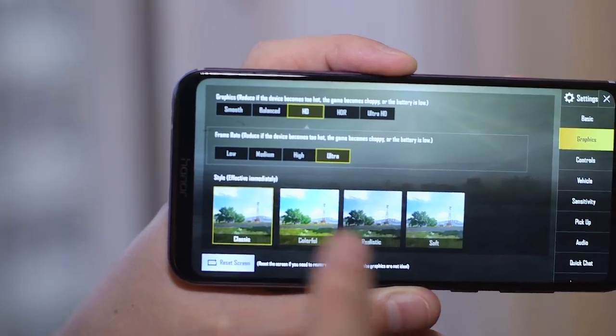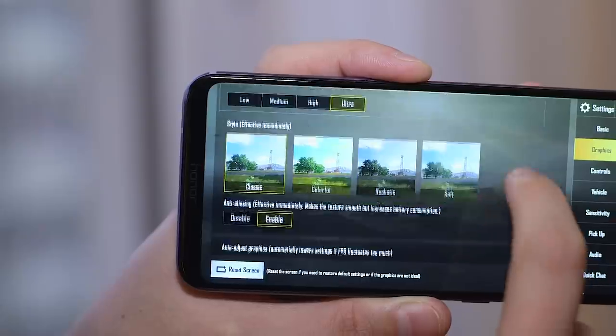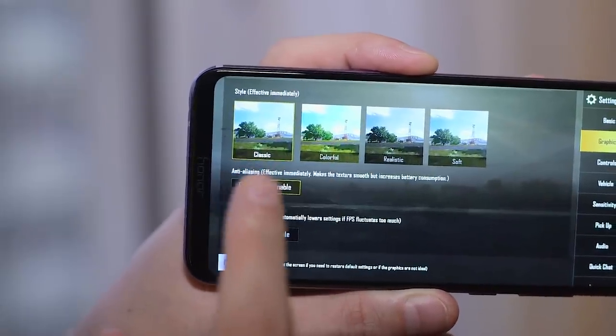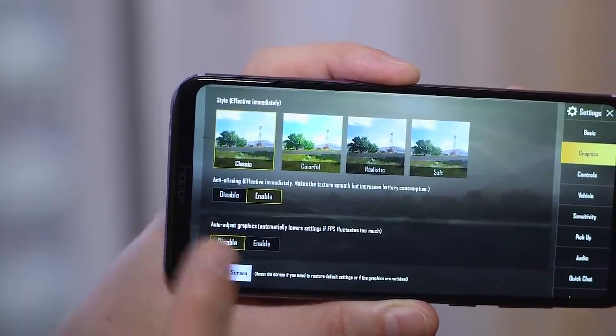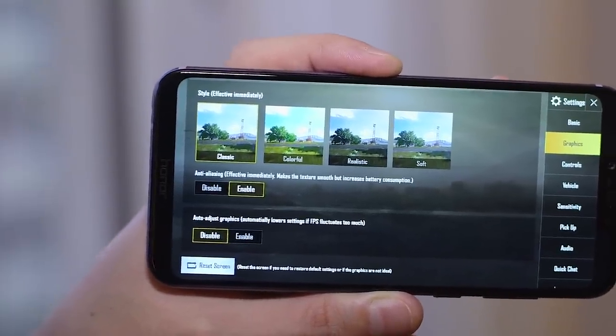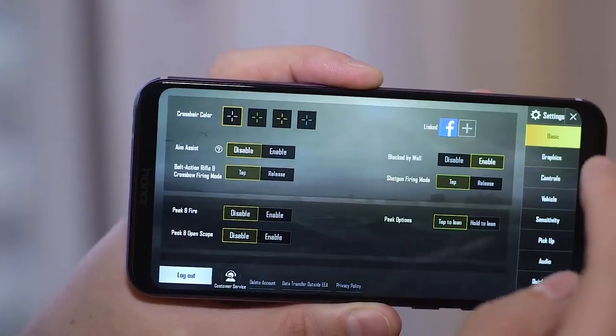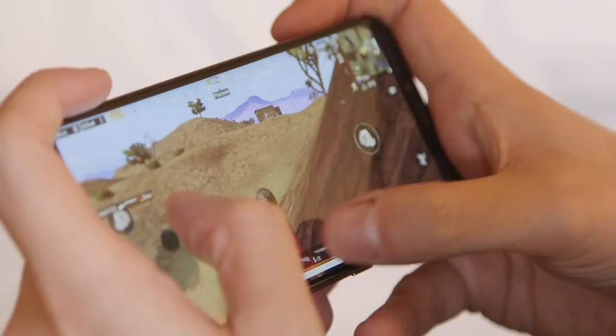I haven't held back on the settings, so I'll just run through them quickly. We've got the graphics set to HD, which is the highest; the frame rate set to ultra. I haven't changed the style from classic. We also have anti-aliasing enabled and the setting that lowers the FPS if it starts underperforming — we've got that disabled. And just so you know, we've got aim assist turned off because that's basically cheating.